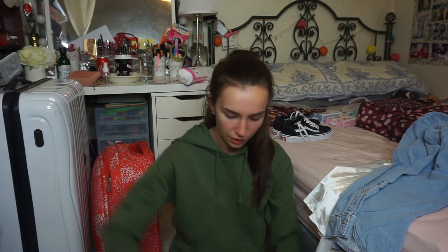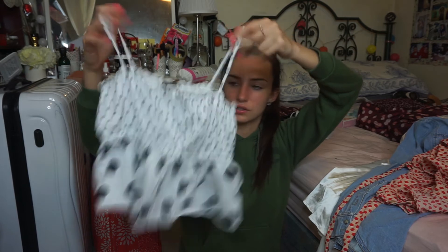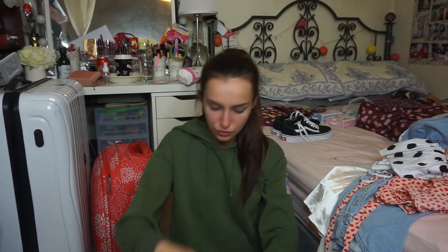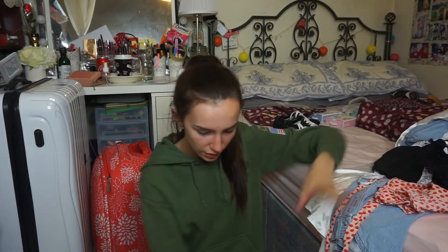Then I have this polka dot wrap-around top that I've shown in a haul before. Then I got this polka dot cami top from Topshop — so nice with black or white jeans, shorts, or even denim shorts. Then I have two bralettes — one in white and one in black — and this dressy bandeau top that I've worn before and shown in a haul.